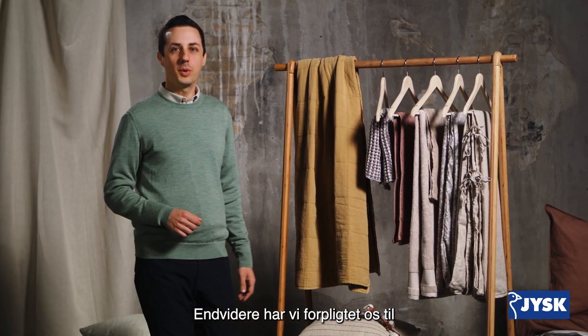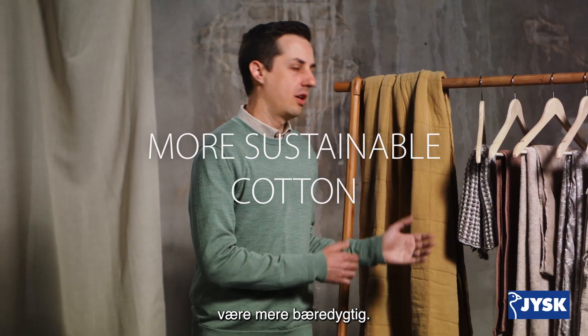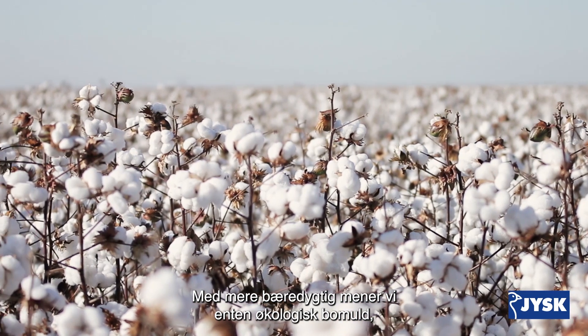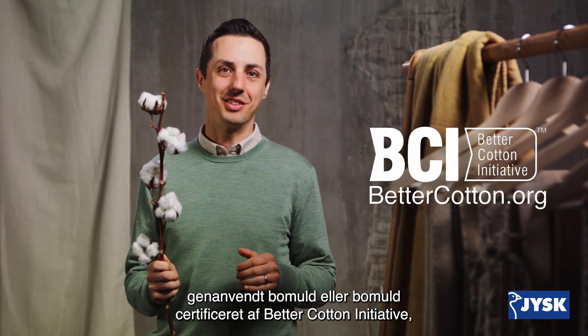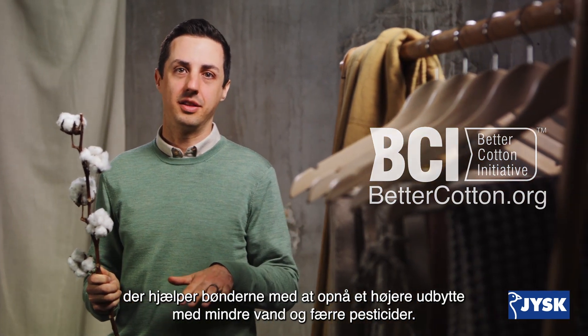Furthermore, by the end of 2024, we've committed to sourcing more sustainable cotton for all of our cotton textile products. By more sustainable, we mean either organic cotton, recycled cotton, or cotton certified by the Better Cotton Initiative, which helps farmers achieve a high yield with less water and less pesticides.